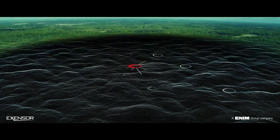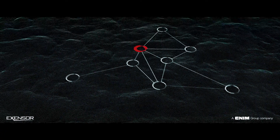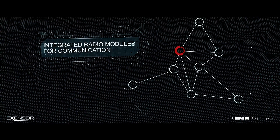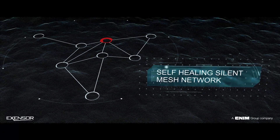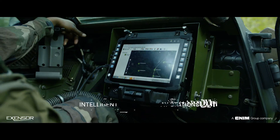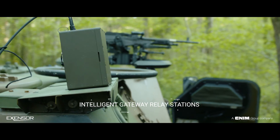Every sensor is equipped with integrated GPS for auto-location and a radio communicating over a silent, self-healing mesh network. Intelligent gateways are deployed, acting as base stations or relay stations for extended communication ranges.